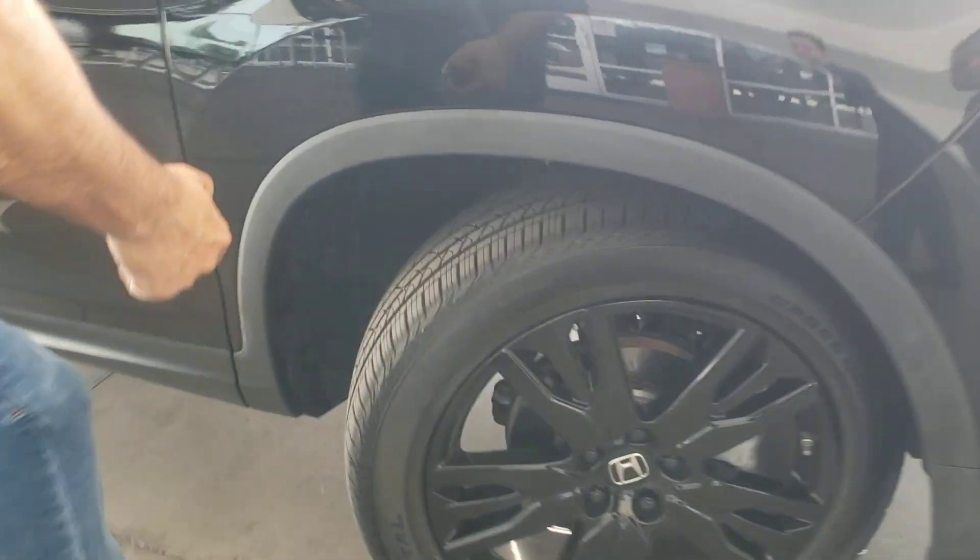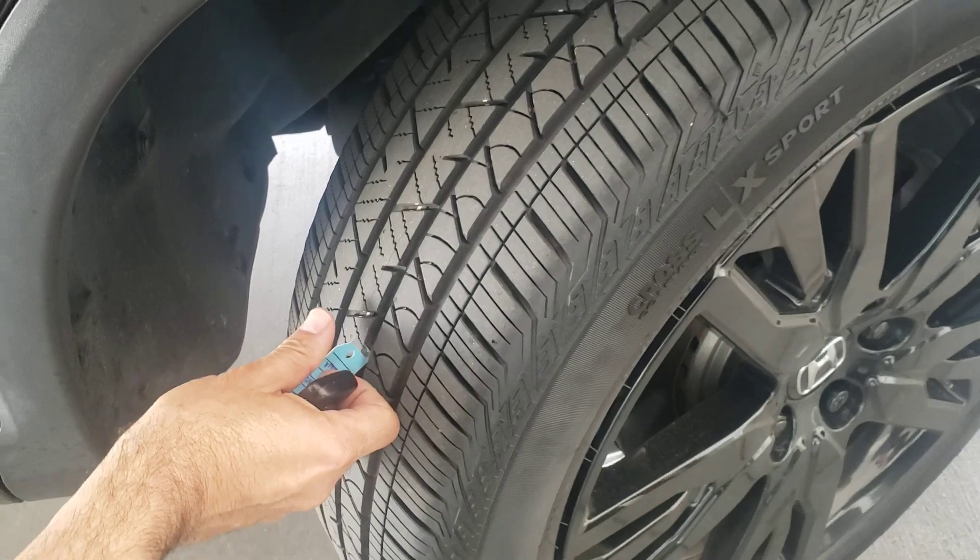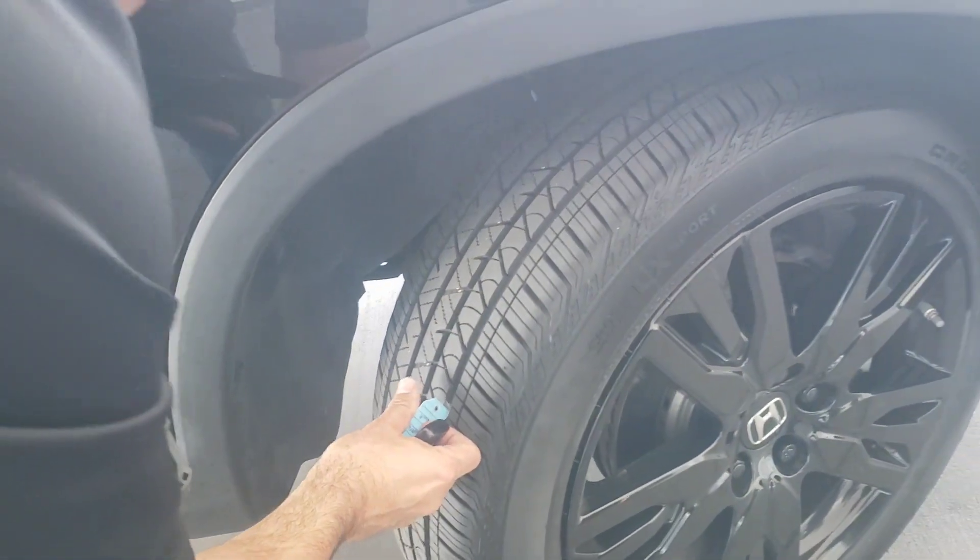Check these tires here real quick — come here again. It's nice, even tire wear. Nothing really to worry about.